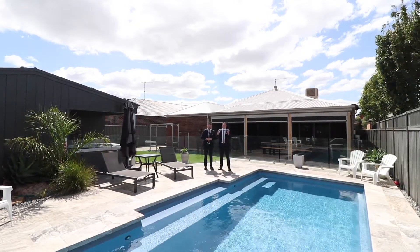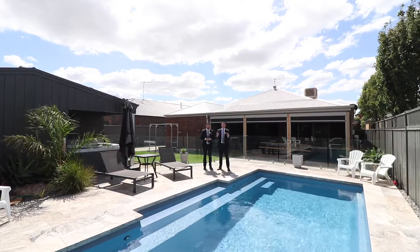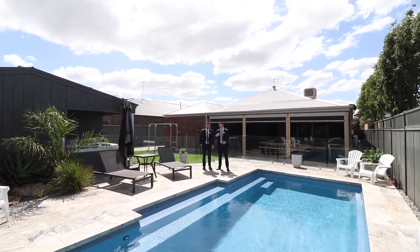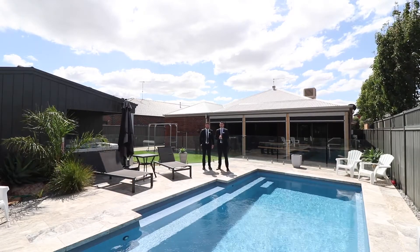As you can see, this property is packed full of extras. It must be seen in person to be truly appreciated. If this sounds of interest to you, give us a call or we look forward to seeing you at our next inspection.